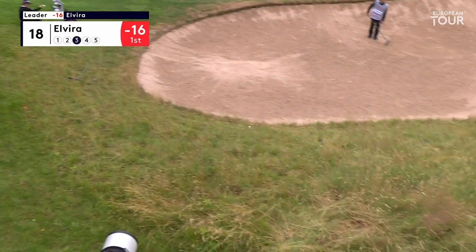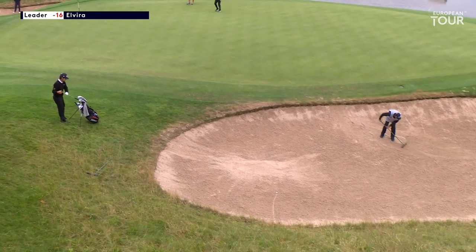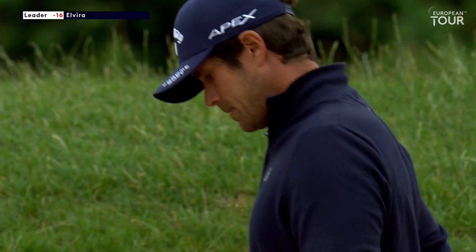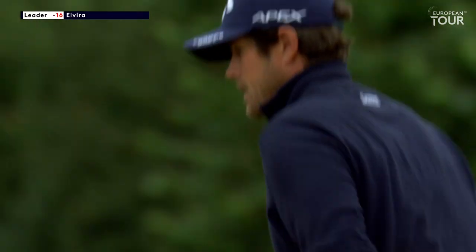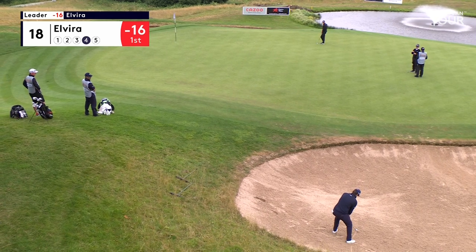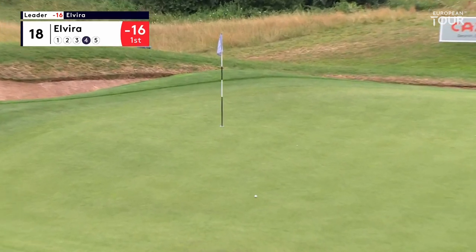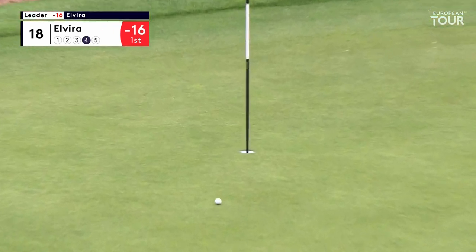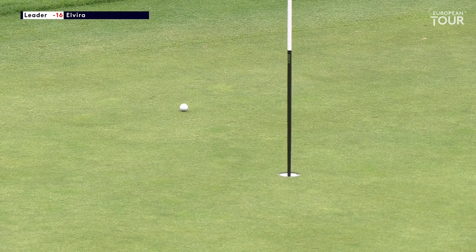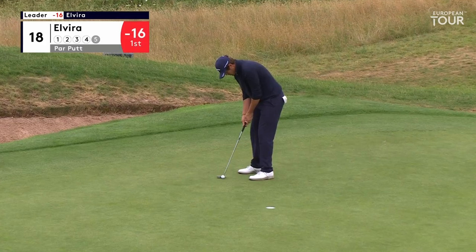Watch out everyone! He's lucky that came back down in the bunker — if that had stuck on the bank behind the bunker, that would have been twice as difficult. It's a similar length, but you can use the left-hand side and filter it down. What a great shot — very important par save for his momentum.